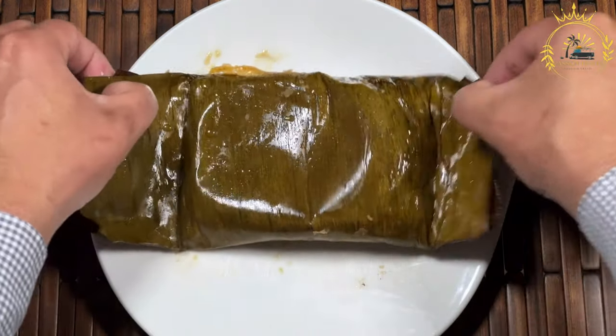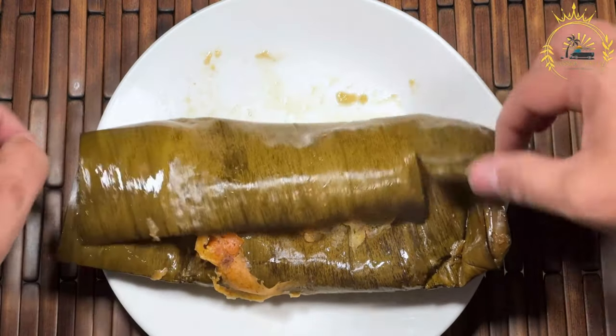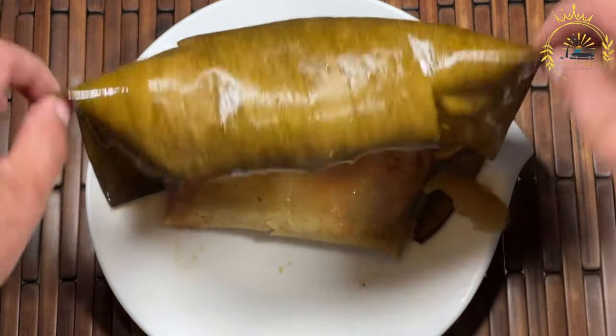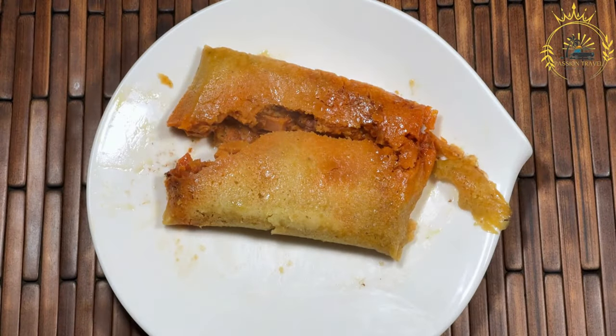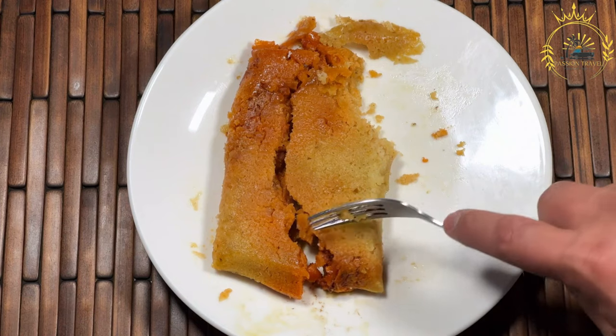Here's how to make Ayaka. Ingredients for the dough: 3 cups of cornmeal, 1 cup of all-purpose flour, 1 cup of grated coconut (fresh or desiccated), 1 cup of vegetable oil or melted butter, 1 teaspoon of salt, 1/2 teaspoon of ground black pepper, and water as needed. For the filling: 1 to 2 pounds of boneless chicken or pork, diced. 1 onion, finely chopped.